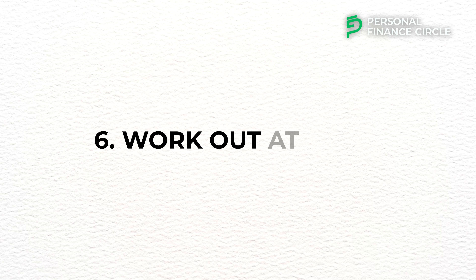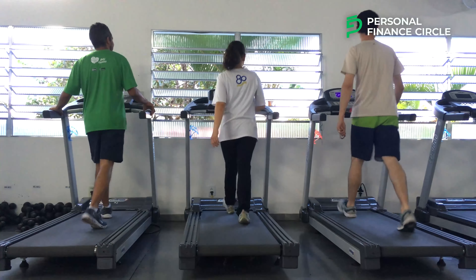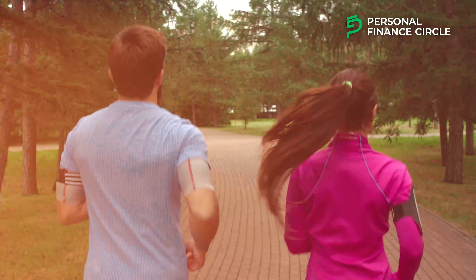Number six: work out at home. You might have seen on Instagram how some of your favorite influencers or friends are joining gyms and you feel tempted to join. What you may not know is that those gyms cost a lot of money, especially with annual membership fees. To save more money, you can buy a yoga mat to work out at home and go out for a jog in your area. Working out at home is an excellent way to stay fit, save money, and maintain flexibility in your exercise routine.